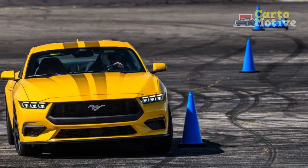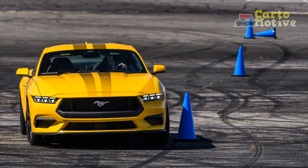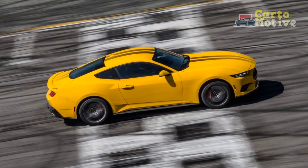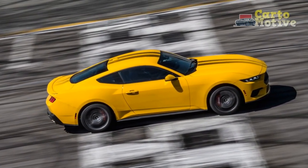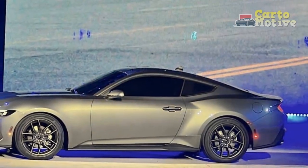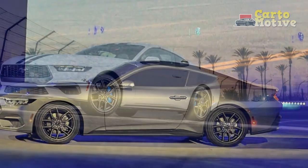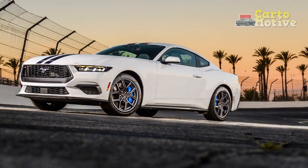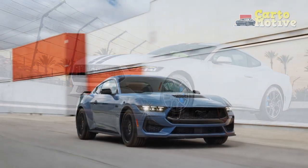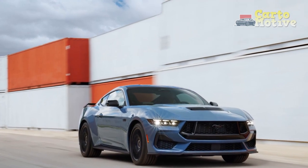Cons. 1. Sound and sensation. While the 2024 Mustang EcoBoost delivers commendable performance, some enthusiasts might miss the distinctive exhaust note and visceral sensation that often accompany larger displacement engines found in traditional muscle cars. 2. Turbo lag. Despite the turbocharged engine's efficient power delivery, there might be a slight delay in throttle response due to turbo lag, which can potentially affect the immediate responsiveness that some drivers seek, particularly during aggressive acceleration.